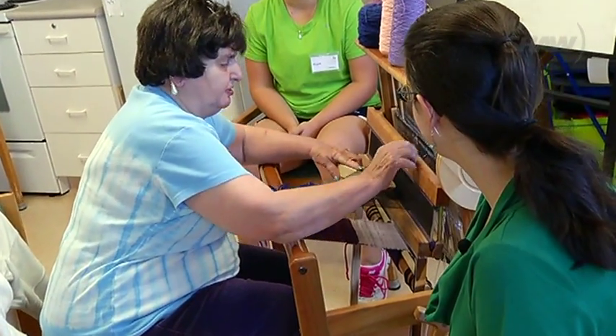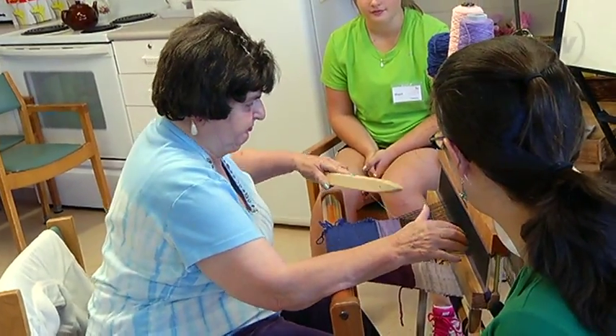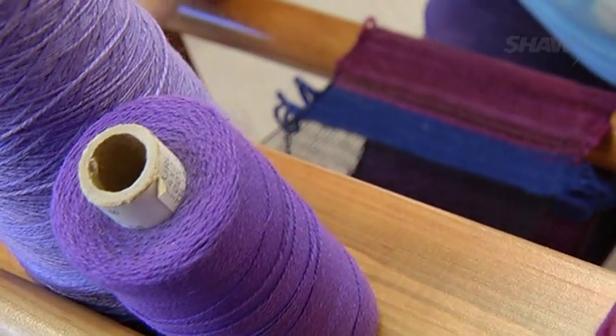It may seem unusual to see such enthusiasm pulling these strings, but here at the Nanaimo Traveler's Lodge, these residents are coping with dementia, and saori weaving is adding a touch more color to their days.